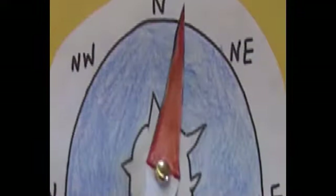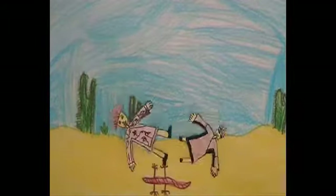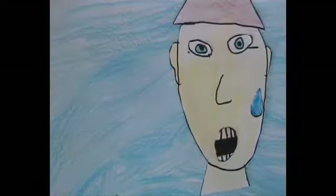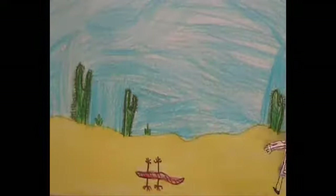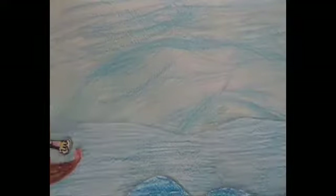The Chinese discovered that magnetised needles always pointed north. They made compasses to navigate through oceans and deserts. I'm lost in the desert. I'm lost in the sea. I've just discovered a compass. The Chinese use compasses to travel across destinations.